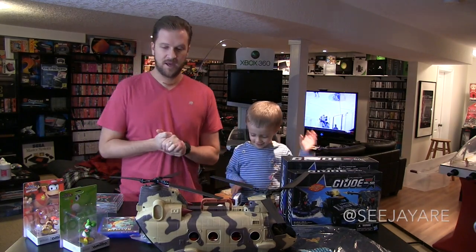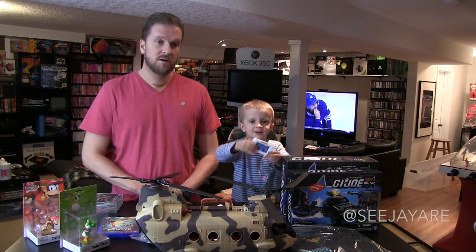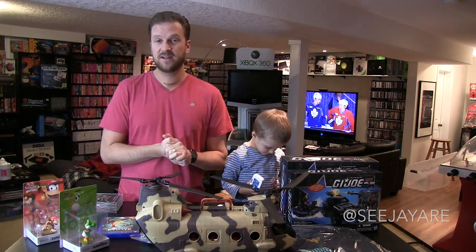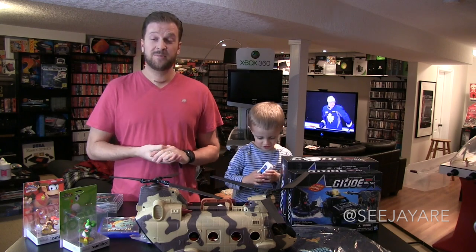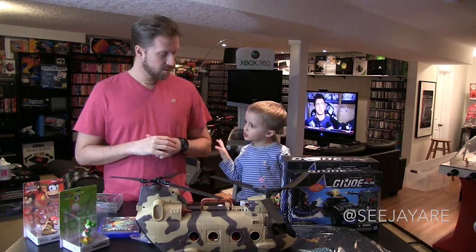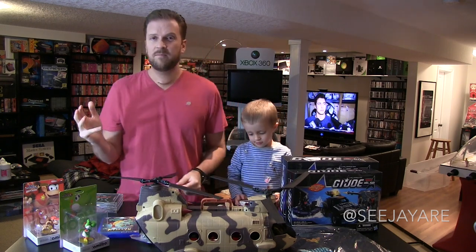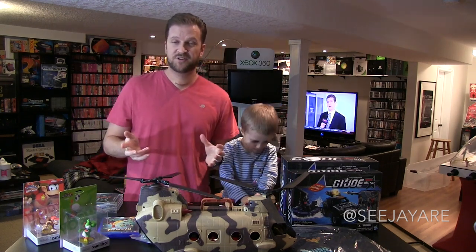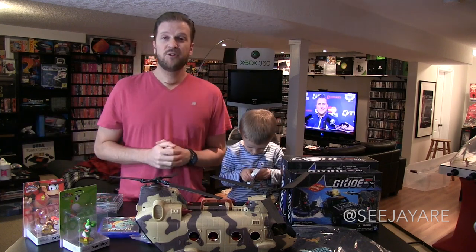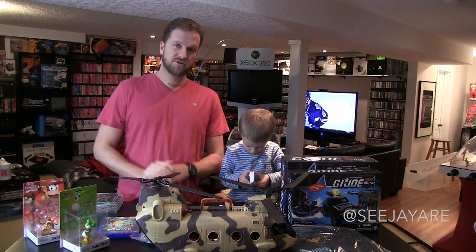Hey, what's going on guys, CJR here today with a video games and toys pickups video. It's been a long time. We just finished shooting Saturday's Dream Quest episode — check it out. This is the first video back since my surgery. I go into the whole surgery thing on Saturday's video. You can probably barely make out the scar on my neck — just feel free to go check that out.